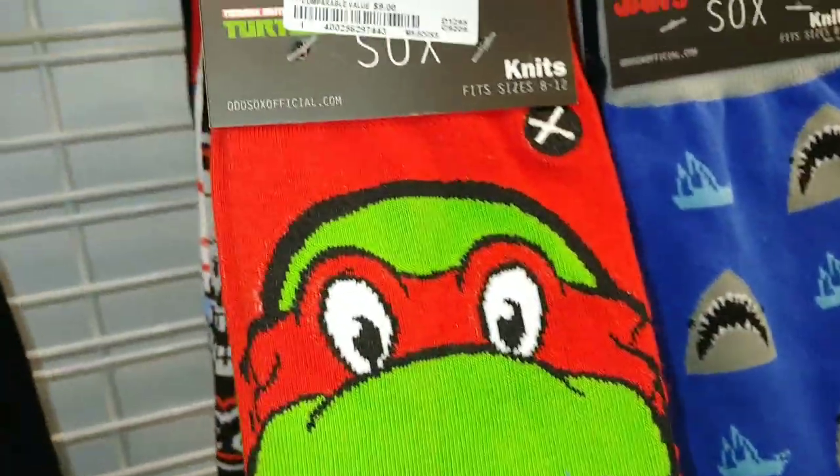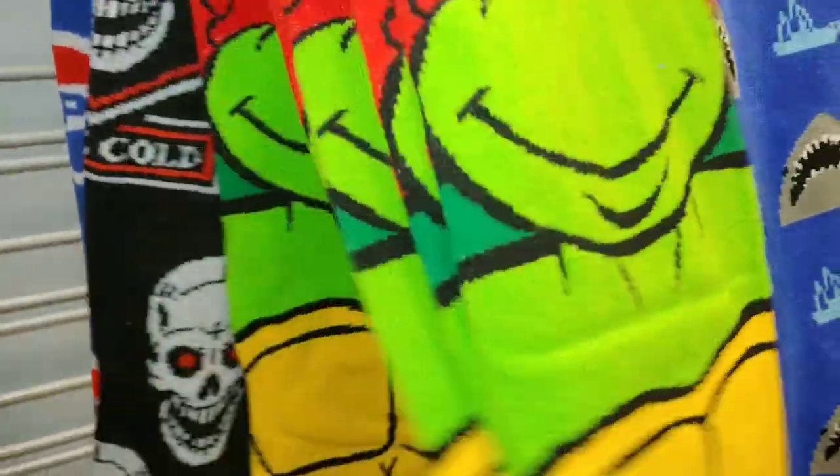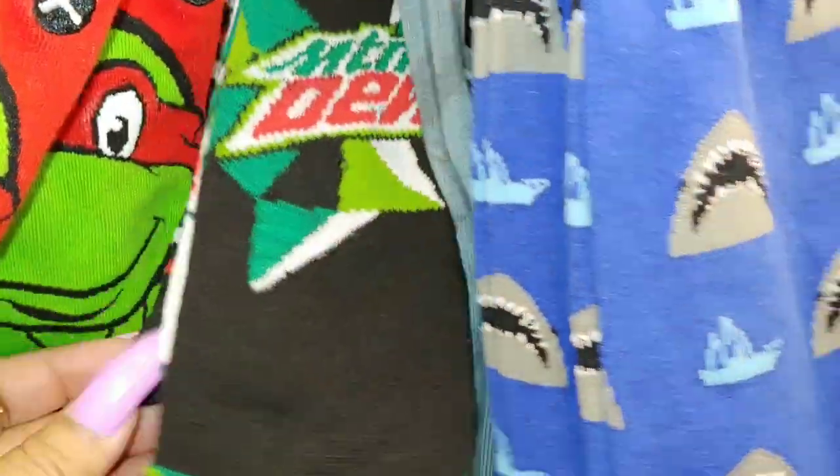The Ninja Turtles socks — $5 — I'm in the men's section. Then they have the skulls, and I like these because we love skulls in my house. They have the sharks and Mountain Dew, some here I can show. They have the Swedish Fish socks — very thin — and the Cheez-Its.